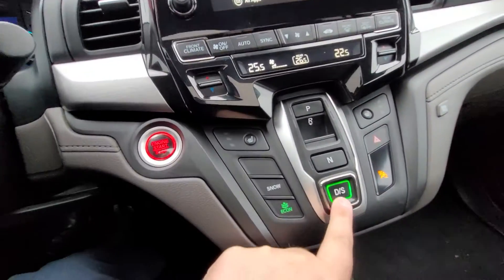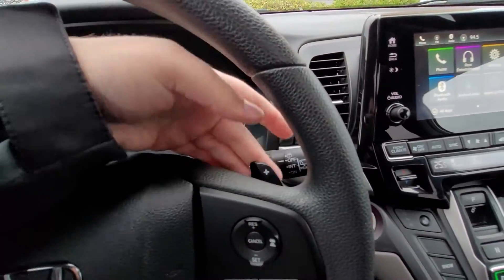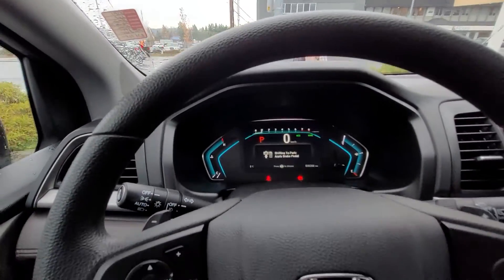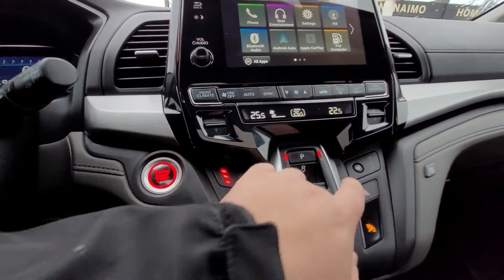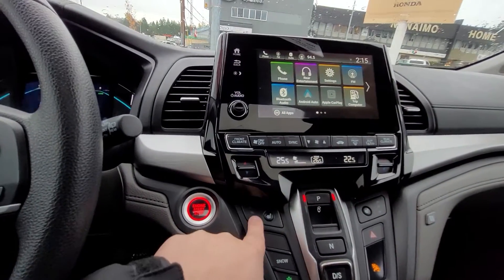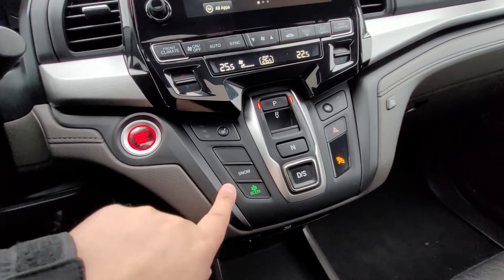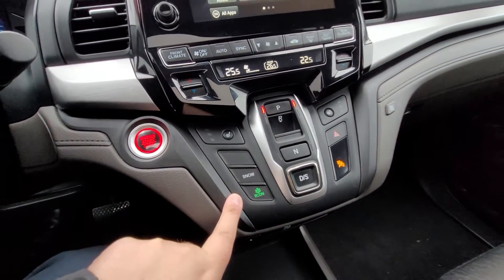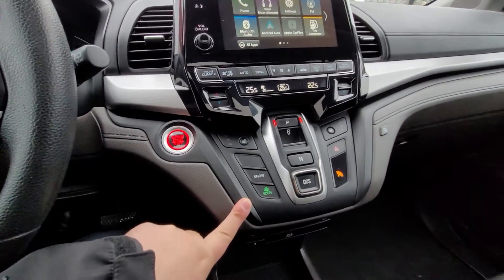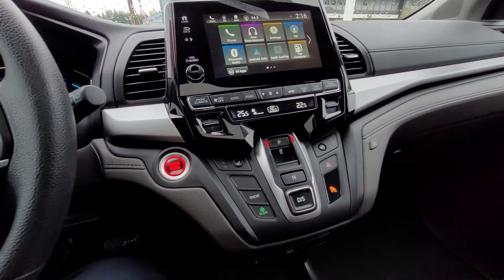In sport mode it enables the paddle shifters, which give you a more manual-transmission-like driving style. You have heated seats in the front, and on the Touring trim you also get cooled seats. It also comes with a snow mode and eco mode — eco saves about five to ten percent on gas, which is great for around town and longer drives.